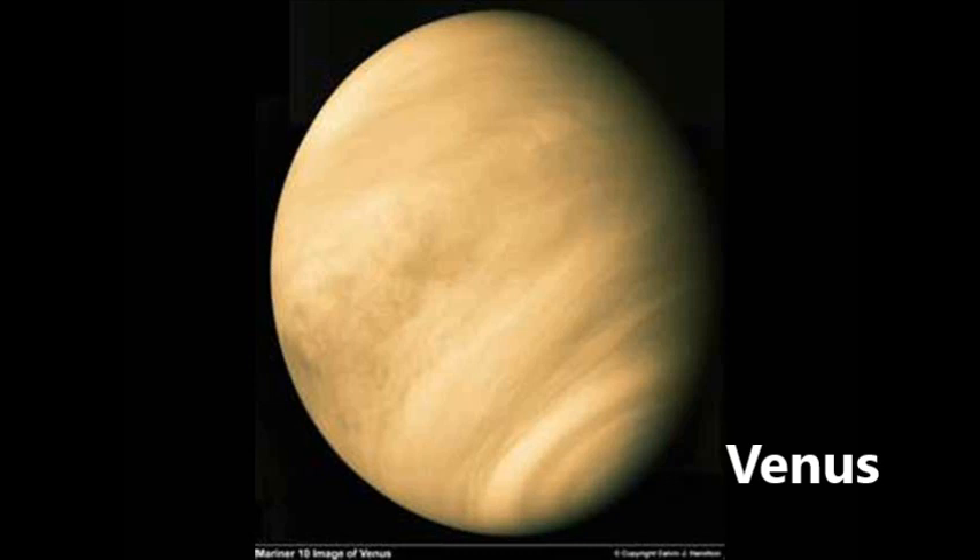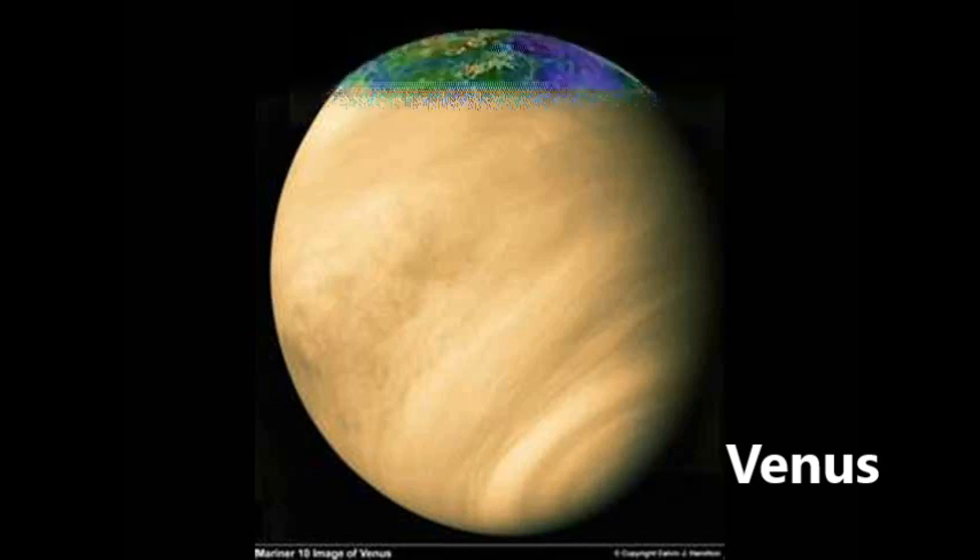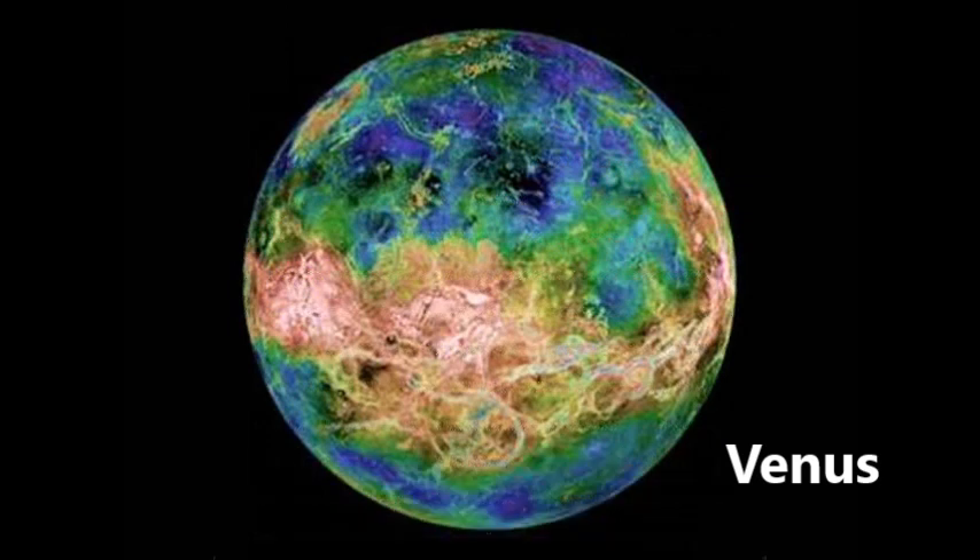Venus is the second planet from the sun and it is by far the hottest planet in the solar system. Its atmosphere is covered with clouds that crush and burn anything that comes near it, and volcanoes are all over its surface, constantly erupting, making Venus the most active planet in the solar system.